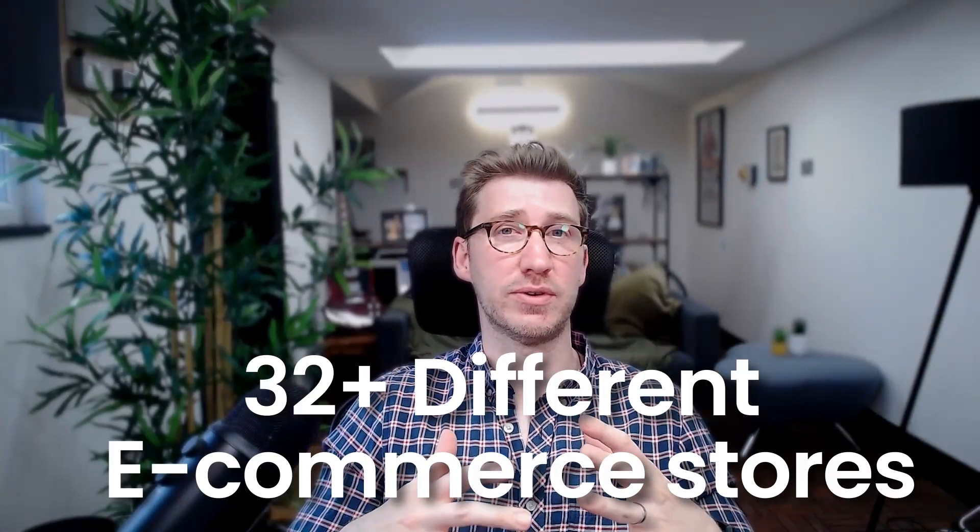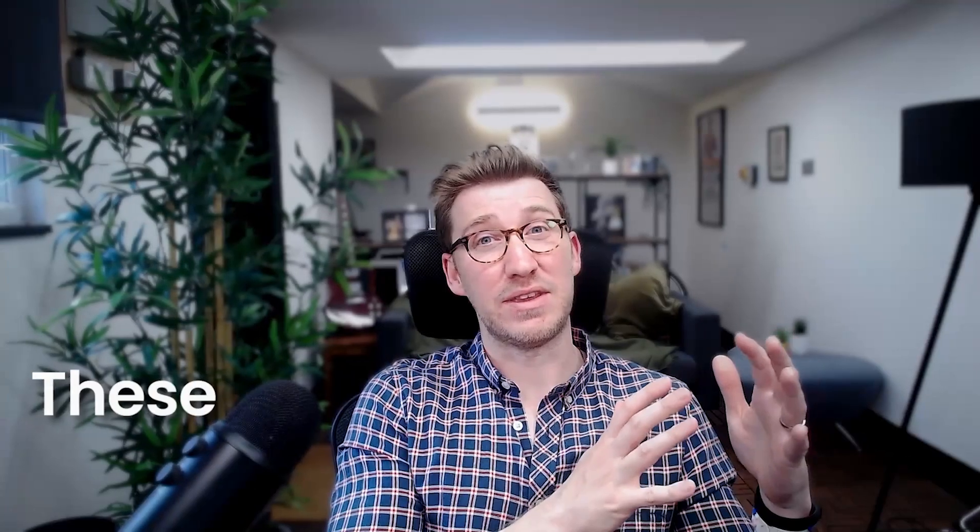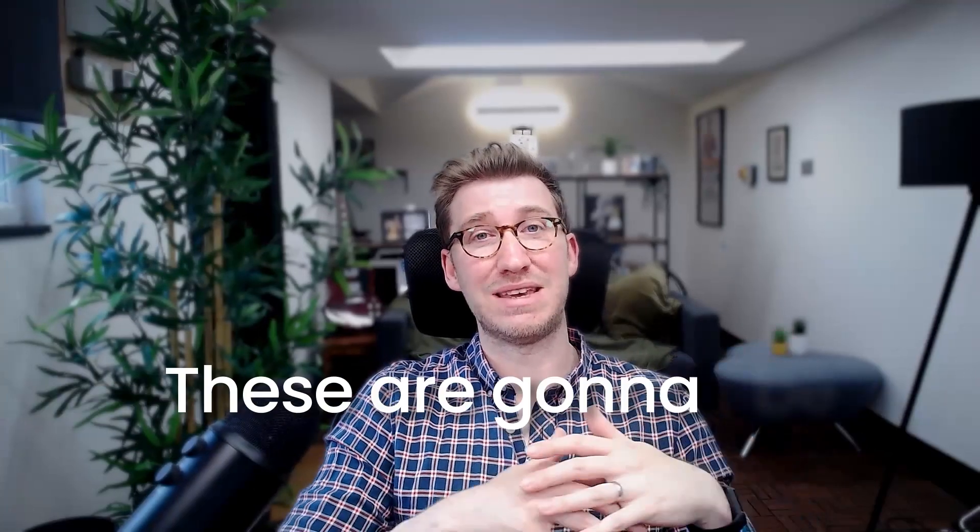Over the past few years I've had the privilege of working on 32 different e-commerce stores and we've learned a lot from going through these — things you just can't distill down and get in a normal design course. The point of this video is to really showcase what those major seven learnings are so you can apply them to your e-commerce store and drive up those conversion rates. These aren't just surface level — these are going to be game changers.